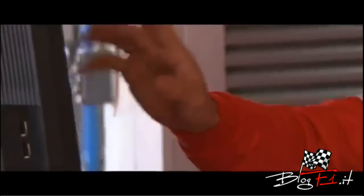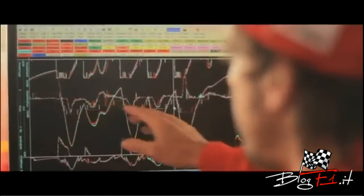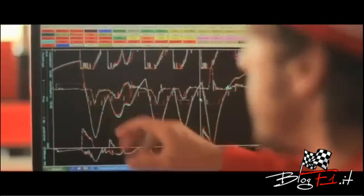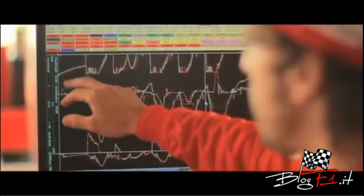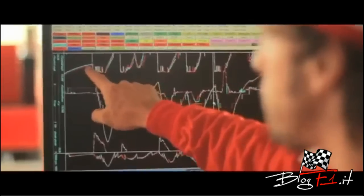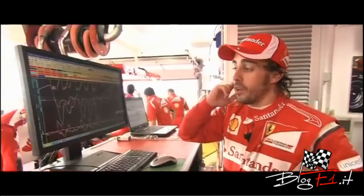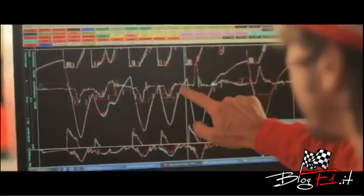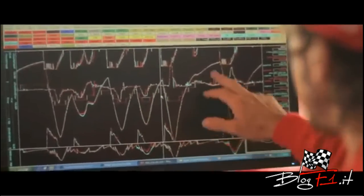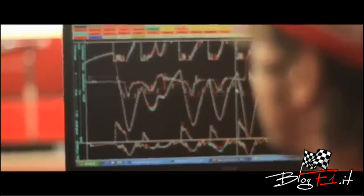The red line is the Shell V-Power Formula One specific fuel that we use in the races, and the blue line is the Shell V-Power you can find at the Shell station every day. Surprisingly, the normal everyday fuel — the blue line — shows more top speed at the end of the straight, so it has some more power at the top end. What I also felt in the car is that all the accelerations with the standard fuel are a little bit slower, but that's something we can remap. At the top speed, the standard V-Power is as quick as the Formula One fuel.